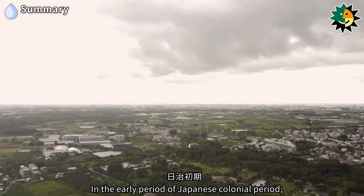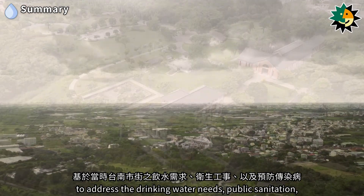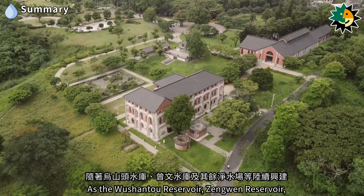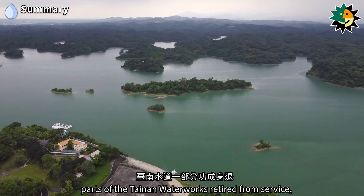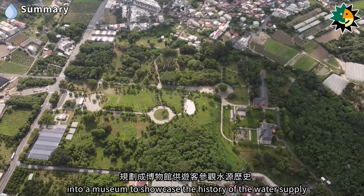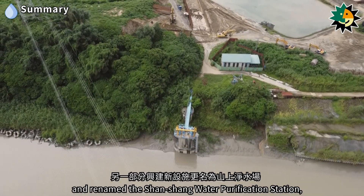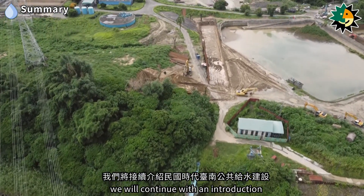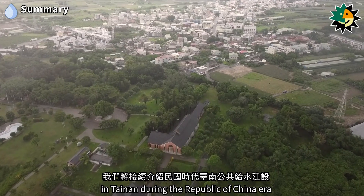In the early Japanese colonial period, the Tainan Waterworks was constructed to address drinking water needs, public sanitation, and prevention of infectious diseases in Tainan City. As the Wushanto Reservoir, Zengguen Reservoir, and other water purification stations were gradually constructed, parts of the Tainan Waterworks retired from service. Some sections were repurposed into a museum to showcase the history of the water supply, while other parts were upgraded and renamed the Shanshan Water Purification Station, continuing to provide clean water to the Tainan area. In the next episode, we will continue with an introduction to the public water supply infrastructure in Tainan during the Republic of China era.